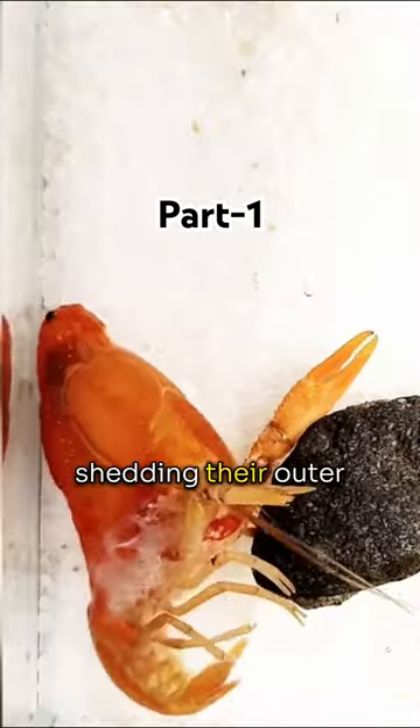Lobsters grow by shedding their outer shell, called molting. A lobster's shell doesn't expand or stretch, so when a lobster gets too big for its current shell, it has to molt to form a larger shell.